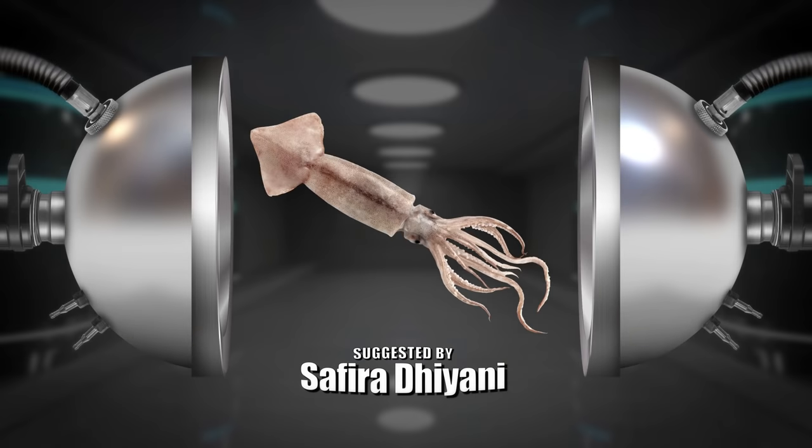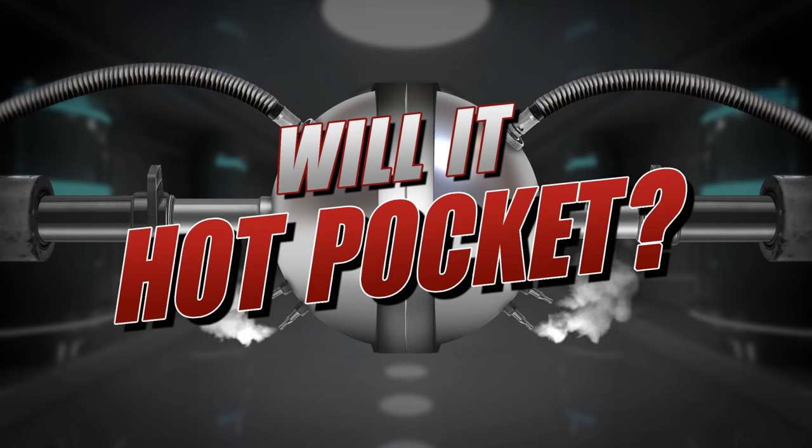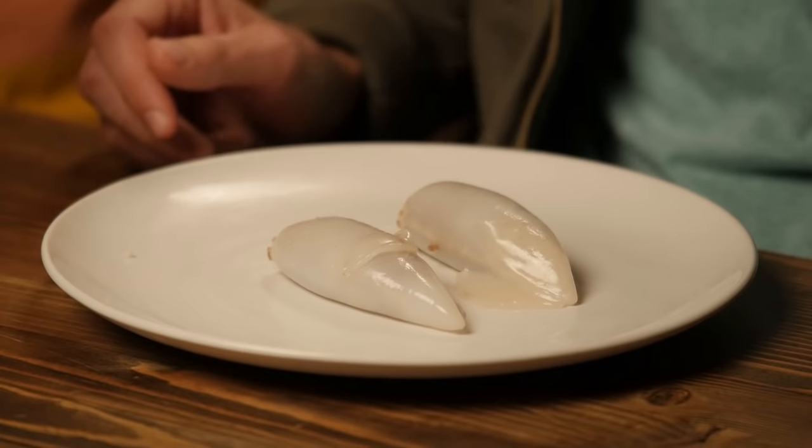Safira Diani — thank you, I'm being facetious for your suggestion. You have suggested squid body. Squid Body — will it Hot Pocket? Oh, ew! They're kinda cute. It doesn't smell good — it's like each one went right into a nostril. Just a cute little squid, Link.